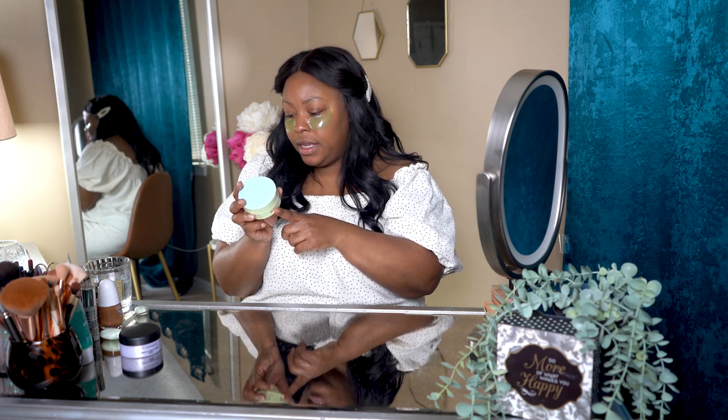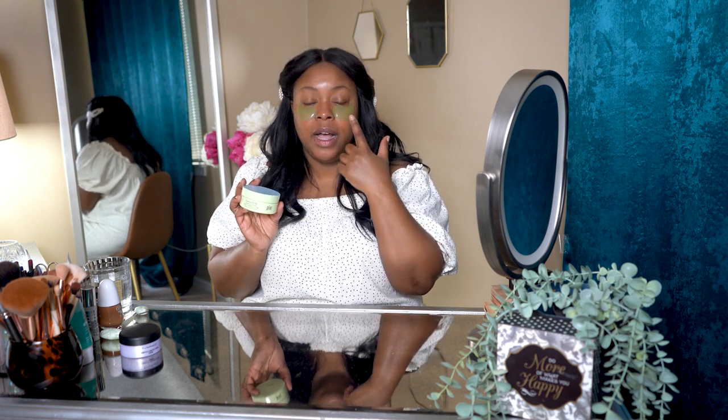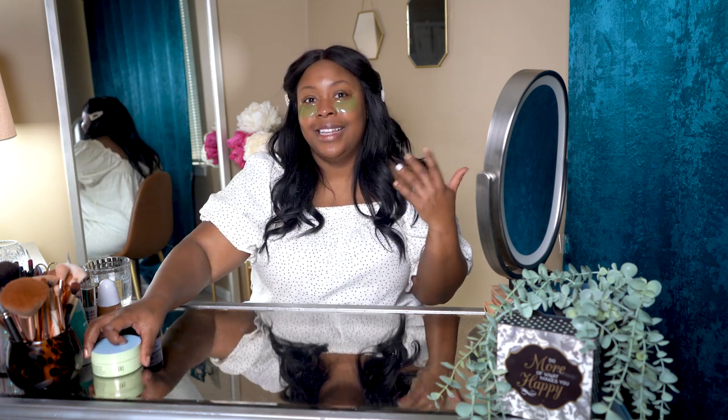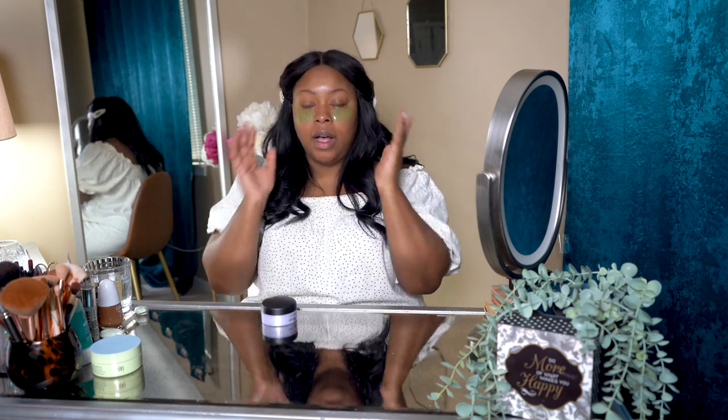I'm wearing the Pixi Detoxifying Eye Patches — you keep them on for 10 to 15 minutes. They help de-puff the under eye and add hydration. A trick I use: I leave them in my beauty fridge so they're cold when I put them on, which is an extra treat. I try to do a mask twice a week, Wednesday and Sunday, but always at least on Sunday.